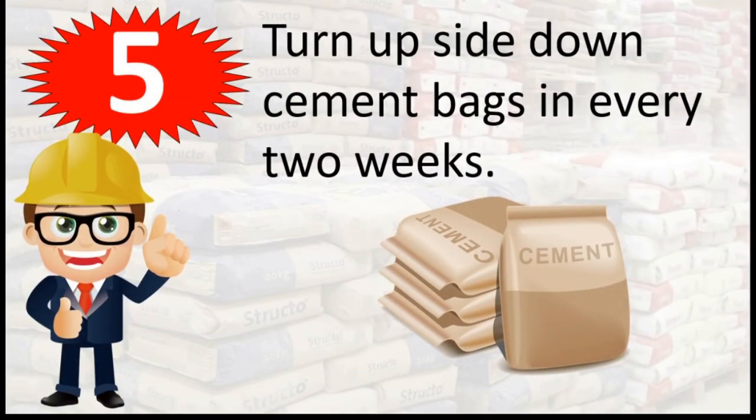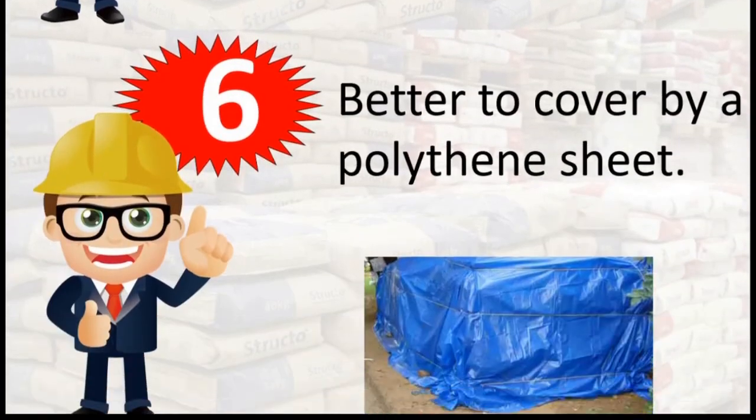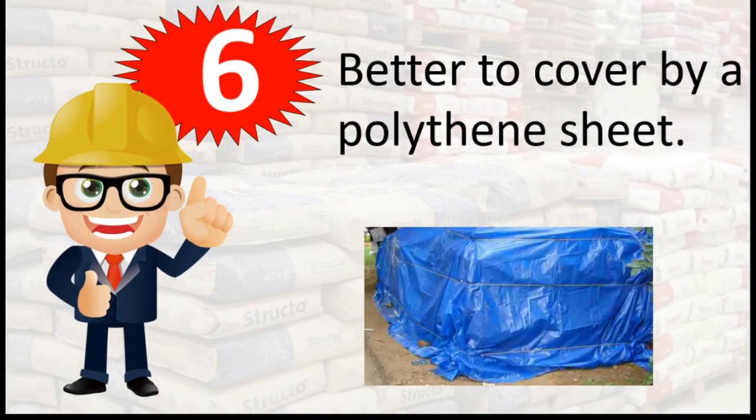5. Turn upside down cement bags every 2 weeks. 6. Better to cover by a polythene sheet.